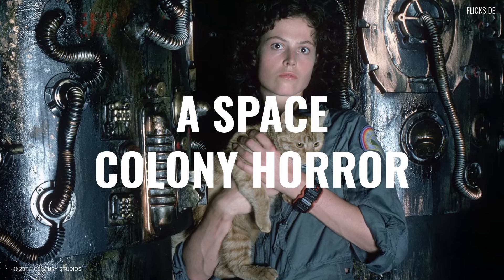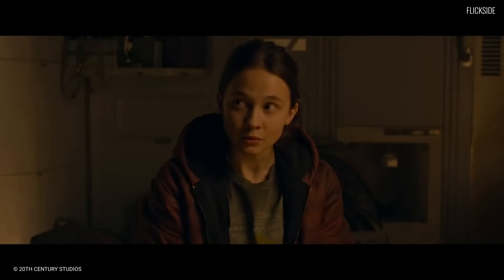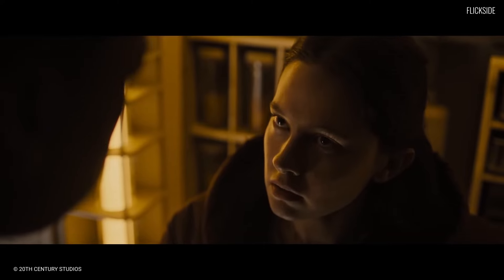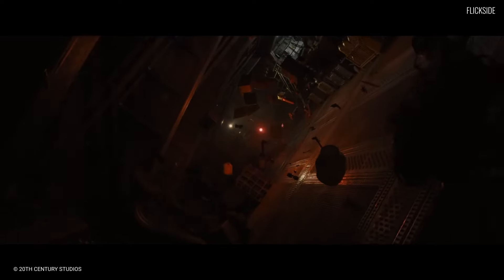The movie takes place after the events of the original 1979 film. A space colony is home to some young colonists seeking to escape. Kaylee Spaney plays Rain Carradine, an orphan who works on the colony with her android Andy, played by David Johnson. She's hoping to find a way out of working in the mines forever. Her only shot lies in teaming up with a ragtag group of scrappy colonists, whose plan is to find parts on the abandoned space station Romulus — where they find an attack from the xenomorph aliens.